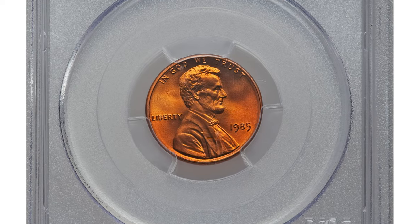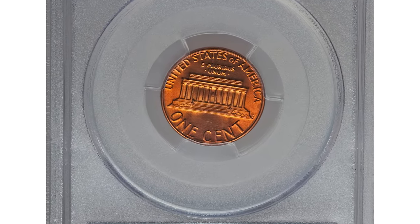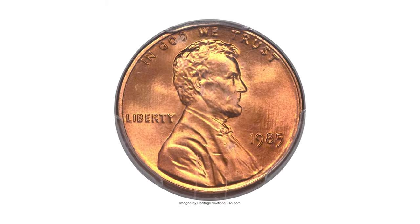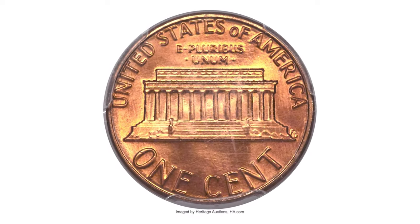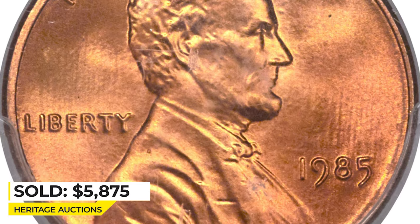Moving on to the 1985 Lincoln cent in mint state 68+, the design elements exhibit razor-sharp definition and the pristine original red surfaces radiate vibrant mint luster on both sides. PCGS has reported only 11 pennies at this grade level, including this superb gem. It was sold for $5,875 at Heritage Auctions.